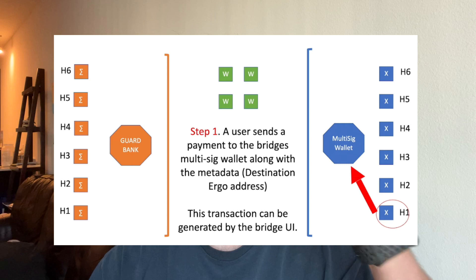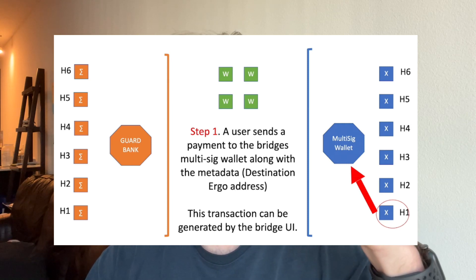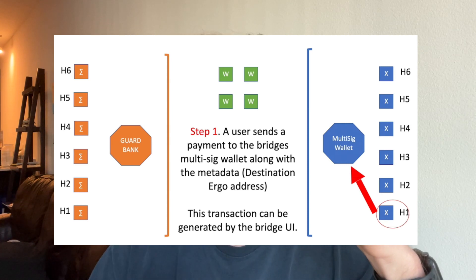The simple framework of how the Rosenbridge is going to work: let's take Ergo and Cardano. Say you want to send Ergo from Ergo to Cardano. Essentially, you have a couple of parts. You have the Ergo blockchain, you have a guard box — basically like a multi-sig wallet on the Ergo blockchain. Then you have off-chain validators: watchers as layer 1, and guards as layer 2 verification.